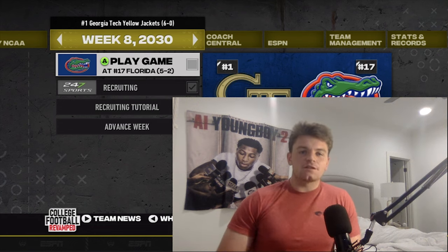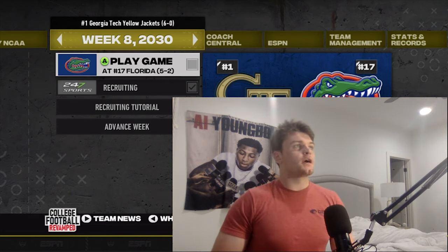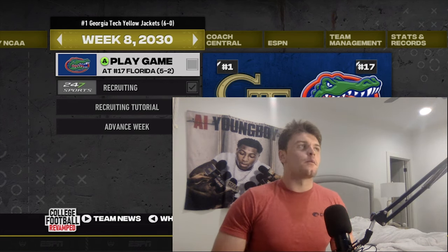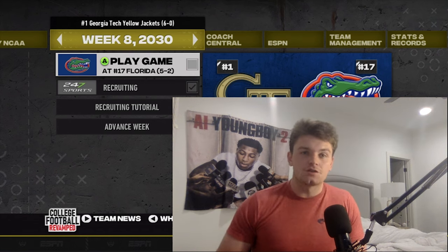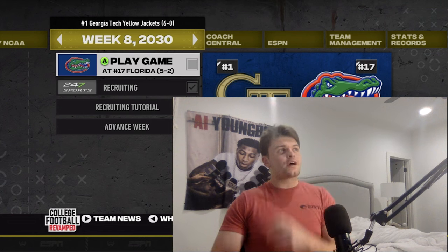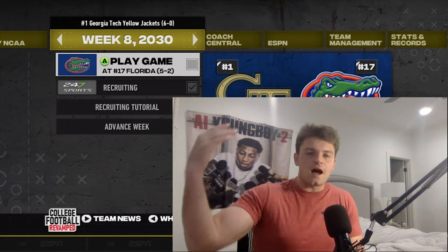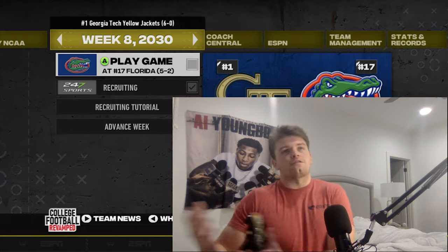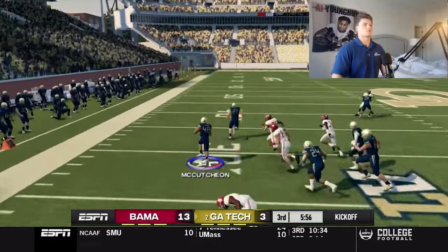All right, hey everybody. Welcome back to the Georgia Tech Dynasty. John Eads back with you. Big game today — going to face number 17 Florida, 5-2 on the season. We're the number one team in the country, having a great year so far at 6-0. I can't remember the last time we were number one. We had a tough year last year — started hot but then fell off. Coming off a win against Alabama. Check it out if you missed it.